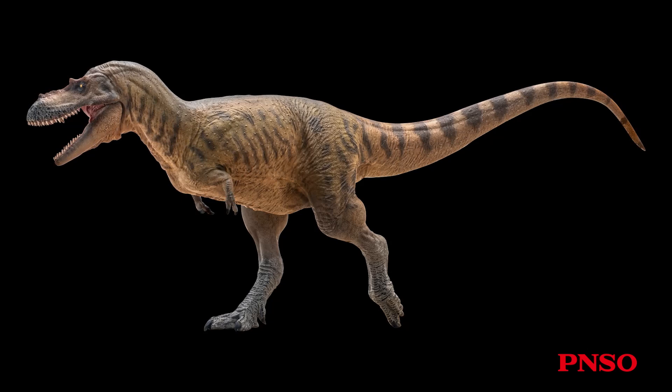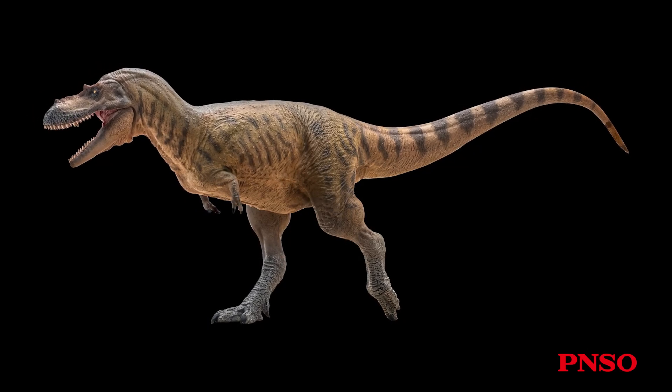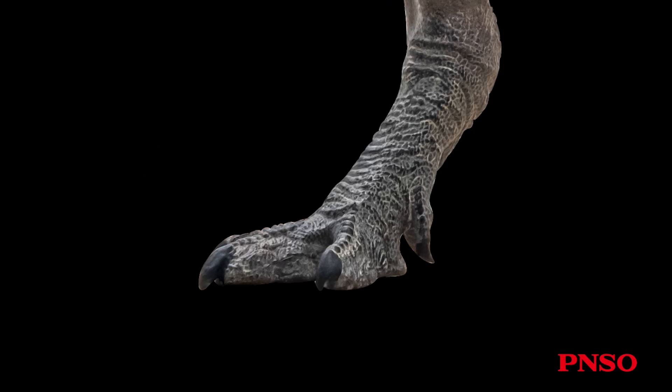Due to its long legs, Albatosaurus could potentially achieve high running speeds, so we made this model in a forward-running pose to showcase this characteristic. Its tail was typical of carnivorous dinosaurs, with two sets of muscles and a transverse process dividing them. The feet of Albatosaurus, like other carnivorous dinosaurs, had four toes, with one being relatively small and sharp. This toe didn't touch the ground during regular walking, so its claw remained sharper, while the nails of other toes worn through ground contact might become slightly blunter.